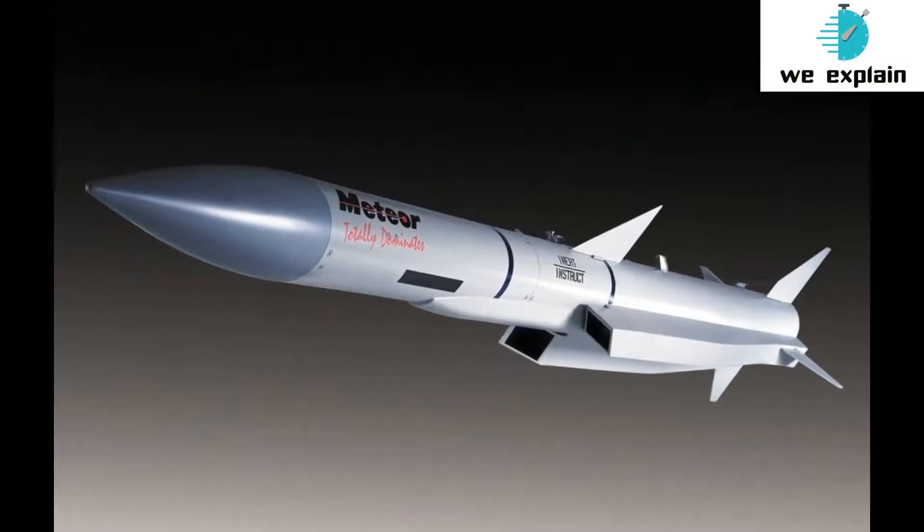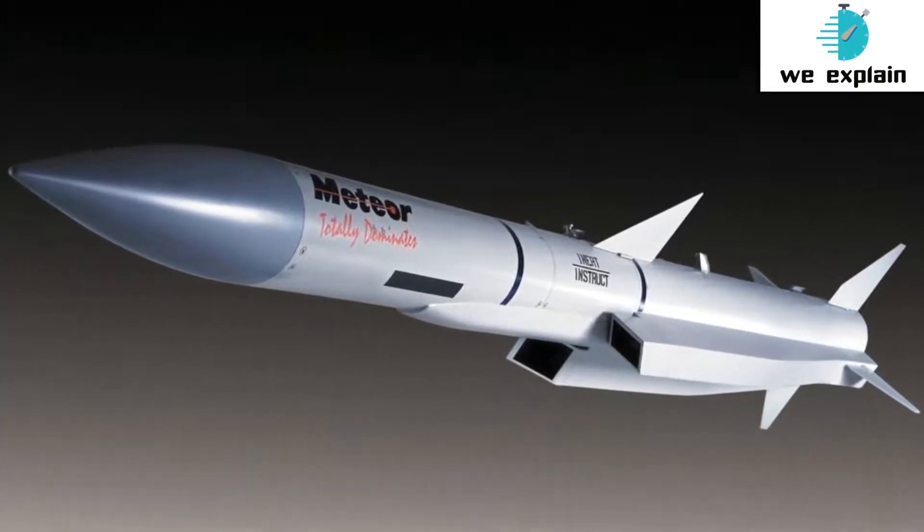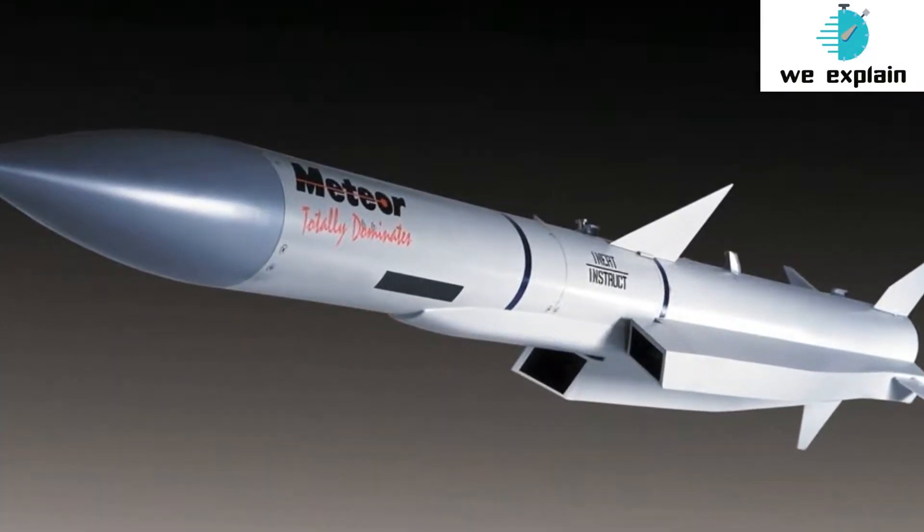This is especially useful when the missile is chasing a target at long range. Once fired, the missile can depend on AEW&C aircraft or ground-based radar, which can track the target at greater ranges than the fighter which fired it.